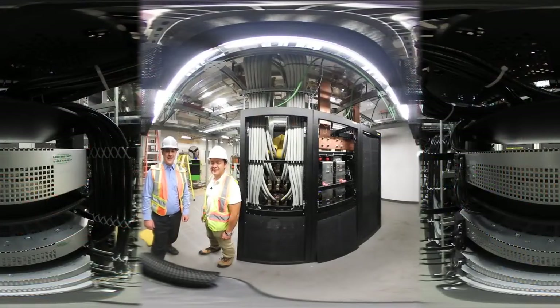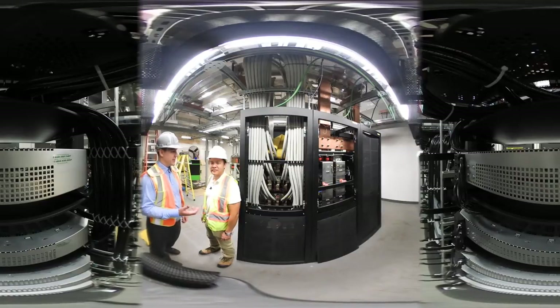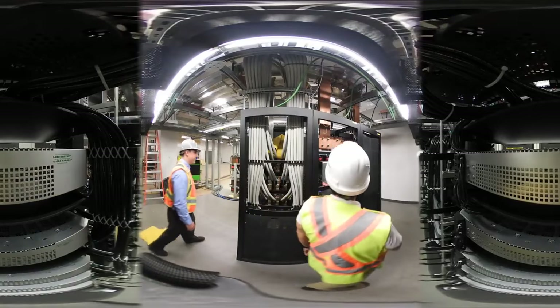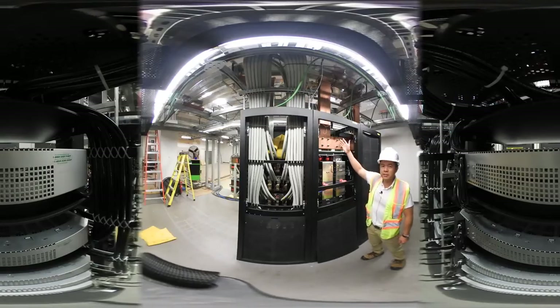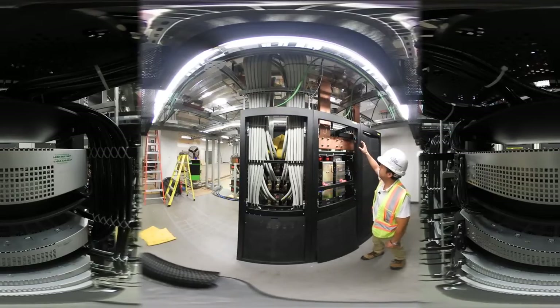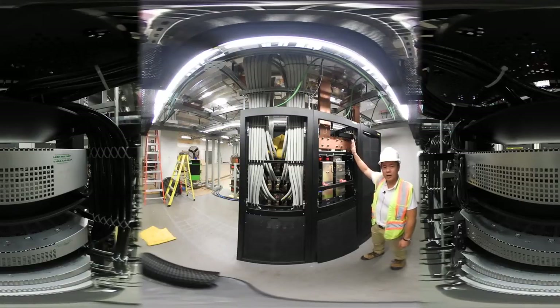Here we are behind the CXPS C plant, and we are here with our project manager for this site, Robert Chang. He is going to quickly go over some of the service work that we have done here. Thanks, J.D. As you can see, our field service team assembled a custom bus bar system that extends all the way to the battery banks. It fits perfectly inside our bays.